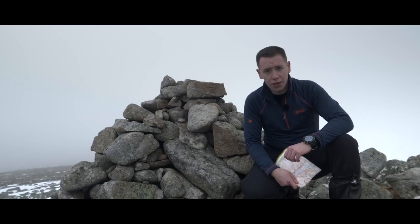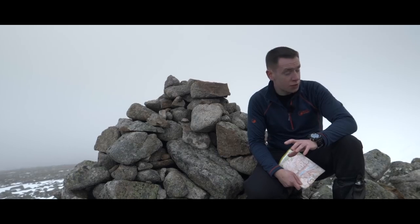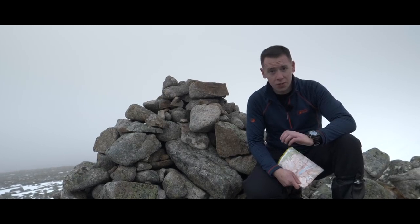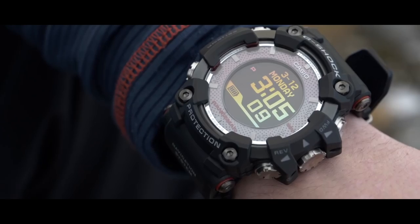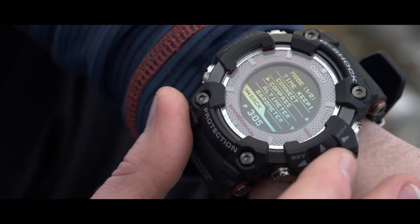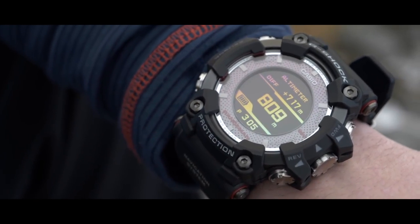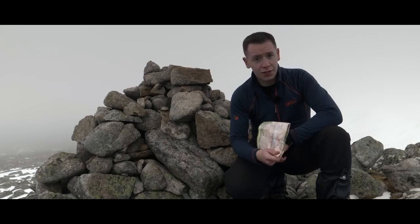The Rangeman also has a built-in triple sensor, which has even more features that will benefit you in the outdoors, including an altimeter which displays your current height above sea level. To access the altimeter, press the lower left button, scroll down to altimeter, select, and the altimeter will display. You can use this height to relate to your map.